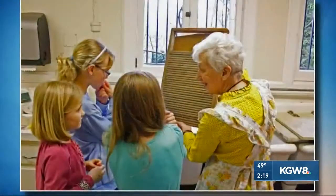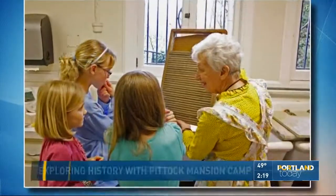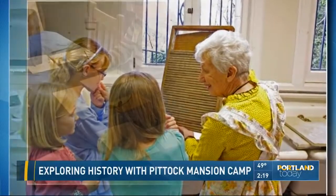Over to Kathy. That's for the summer, but how about spring break? This is really last minute. If you're looking at what to do during that week, a fun option is the spring break camp they're offering at Piddick Mansion.